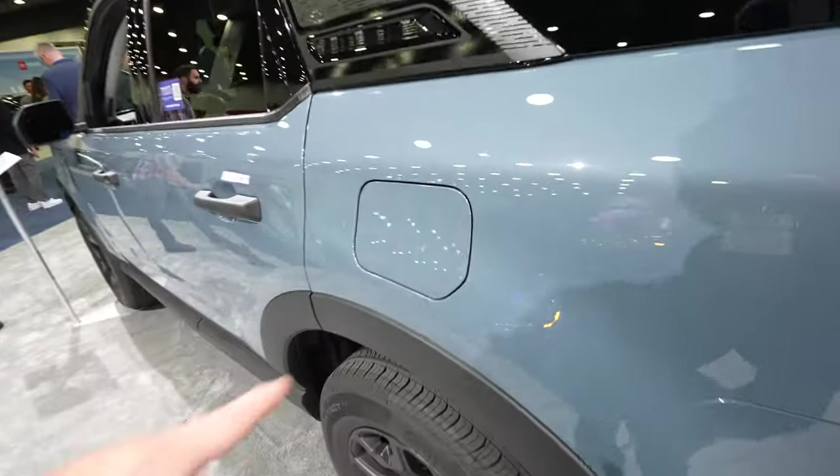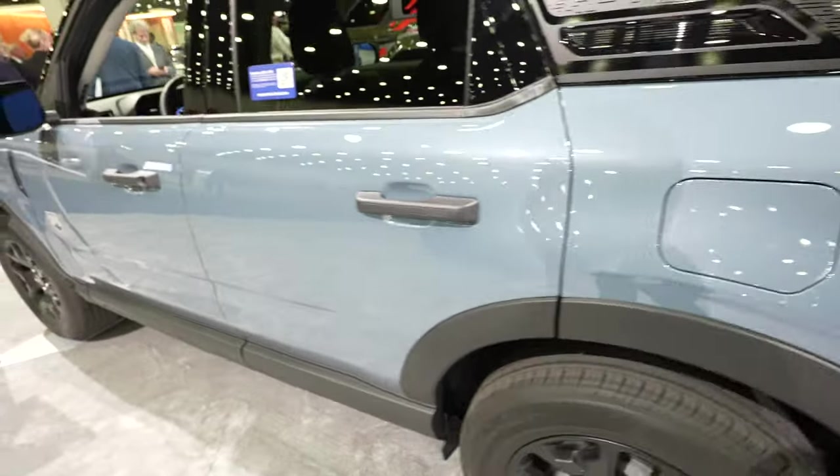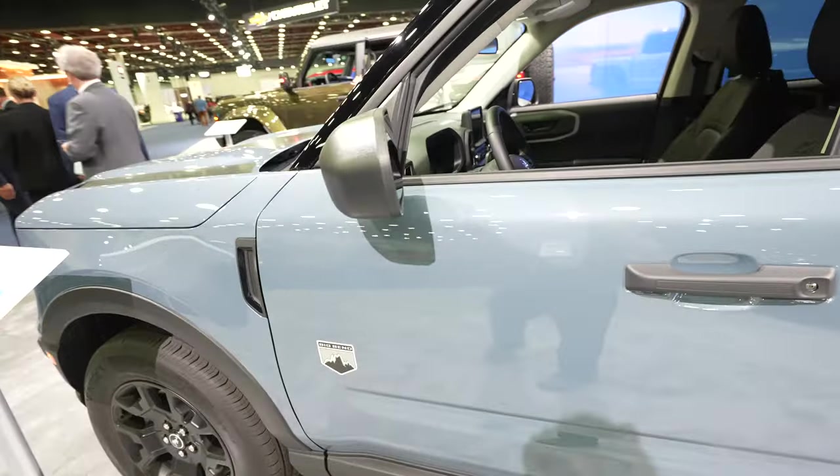Coming back around to the driver's side, we have your capless fuel fill port. The color almost looks like an azure gray — it's one of my favorite colors and I think it absolutely looks amazing.